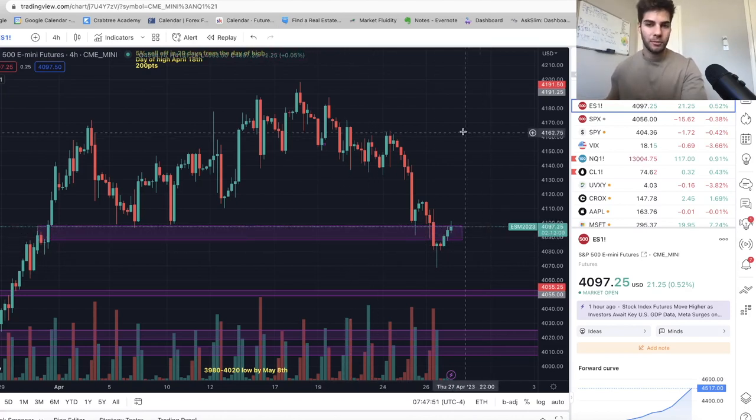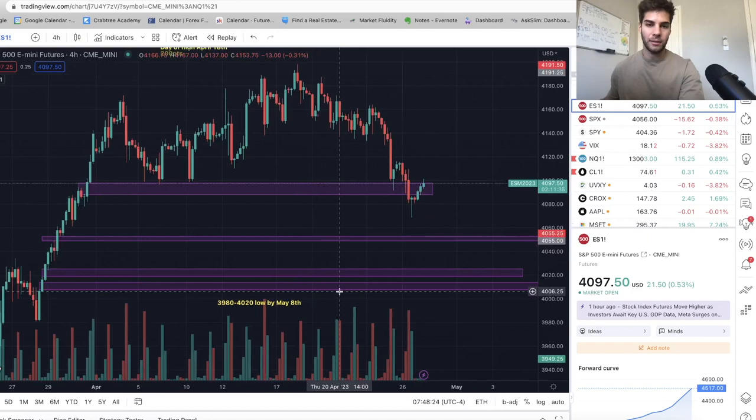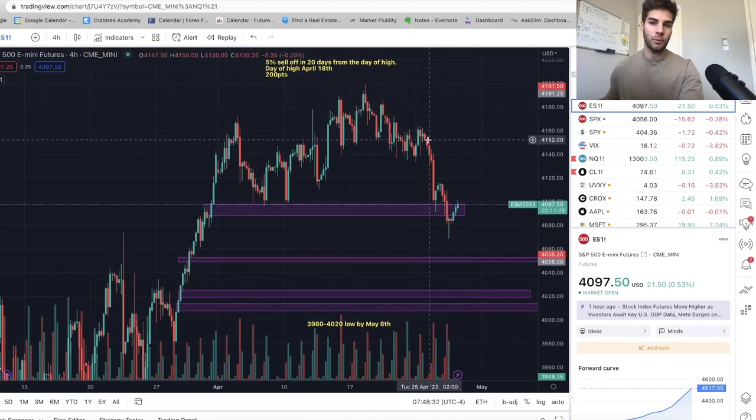We're taking a look at ES right now — S&P 500 futures. We traded down into this fair value gap that I had on the four-hour chart from 4,100 to 4,087. I took off most of my position at 4,080 and then actually took off the rest of it and flipped long at 4,085. Only a small position long at 4,085 right now. It's currently Thursday in the pre-market. My eventual target for May 8th was around the 4,000 area.